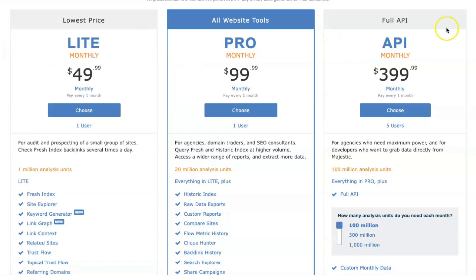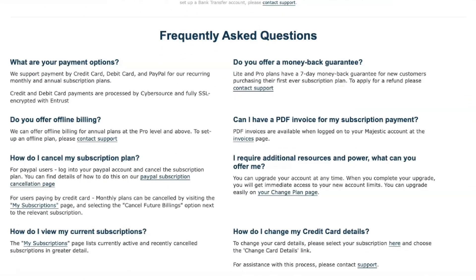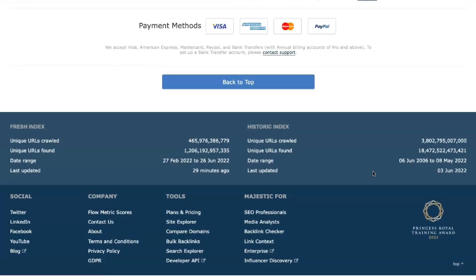The Majestic light plan is designed for individuals and companies who need a little backlink checking. It gives you access to Majestic's fresh index and referring domain lists. The light package has one user account and limits you to 5,000 index units and 1 million analyzed backlinks.